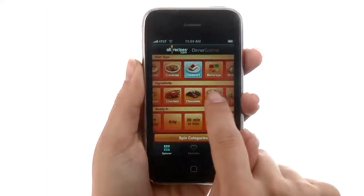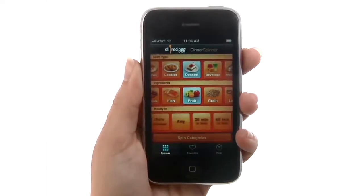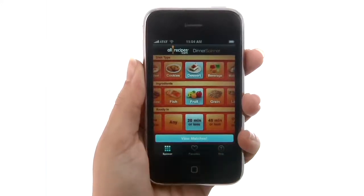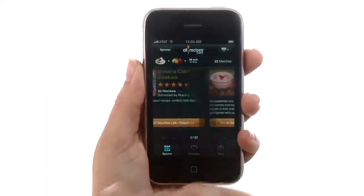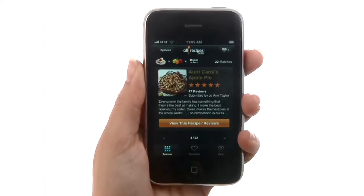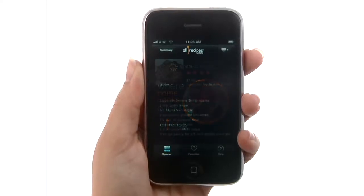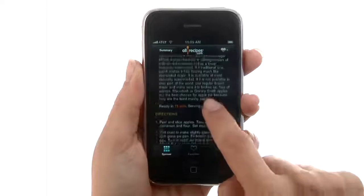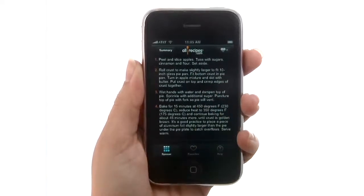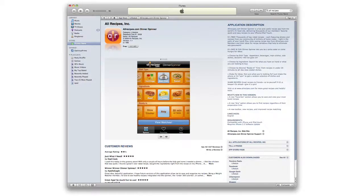This is a great application to use when you're in the grocery store and not quite sure what to make for dinner. Make sure to check out more videos from iPhoneAppDemos.tv.